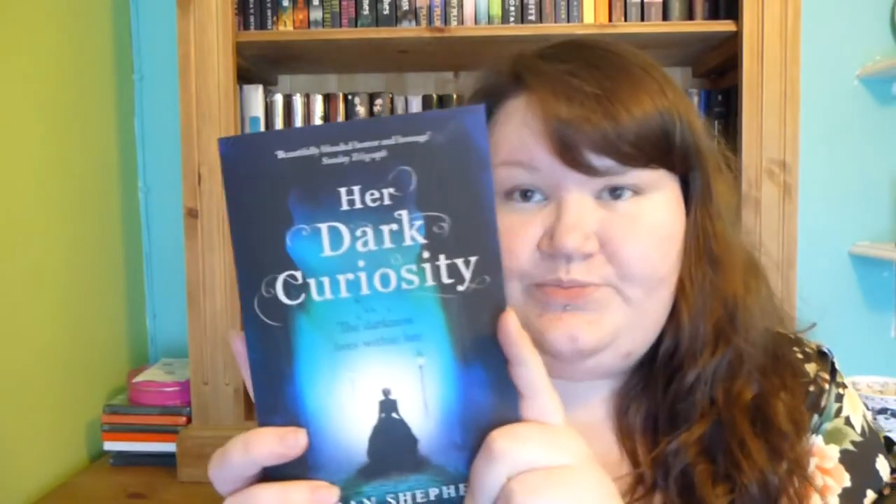The first book I got is Her Dark Curiosity by Megan Shepherd, and this was sent to me by Harper Voyager, which is an imprint of Harper Collins. Really excited to read this — I love The Madman's Daughter, excited to see what will happen next, and I love this cover, it's so pretty.